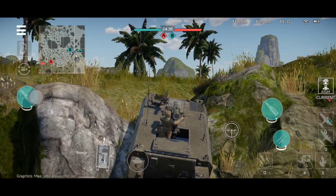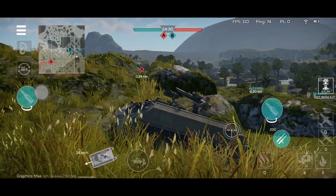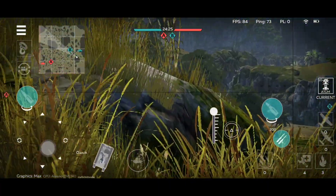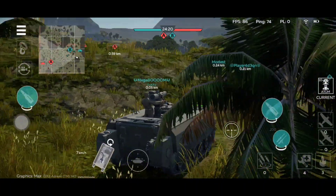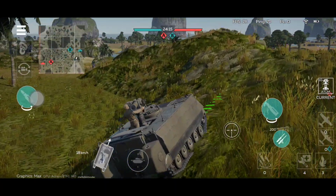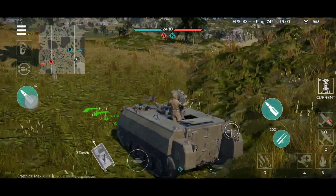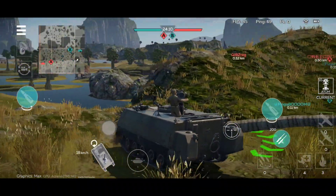This is basically a box, and the gunner is exposed. Forget about armor. The way you survive is basically shoot from cover, shoot from very long range, or shoot at your target while the target is distracted by someone else.